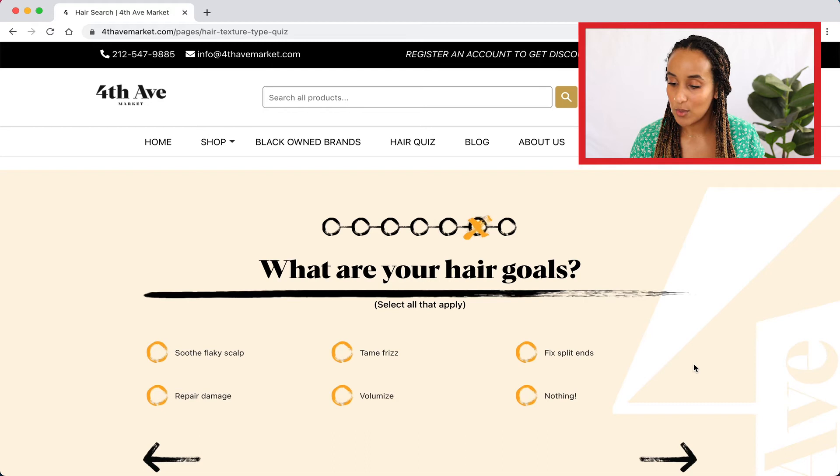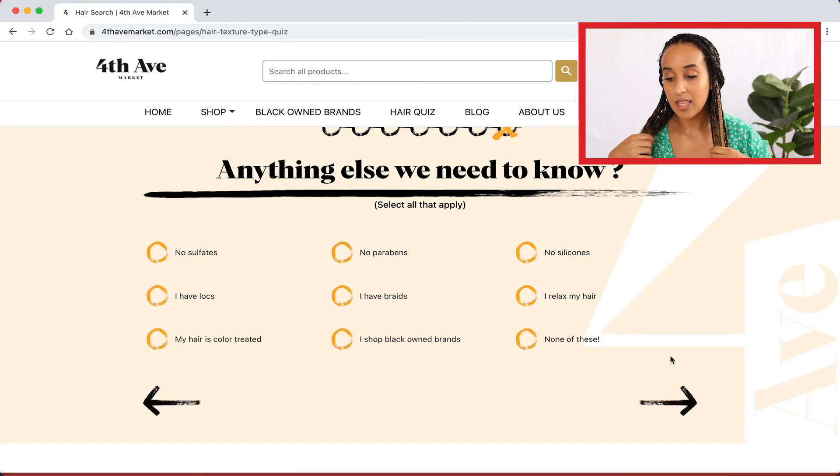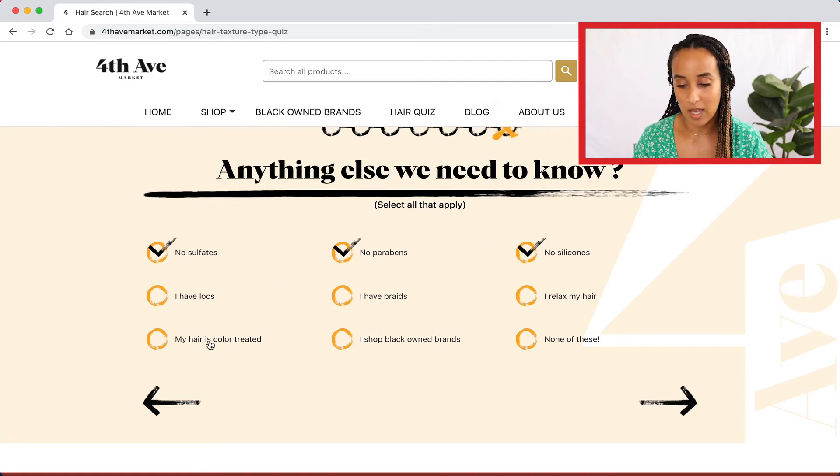What are my hair goals? Tame frizz — for sure, I have a lot of frizz. And I feel like I need to repair damage or just restore with a lot of deep conditioning. I don't want sulfates, parabens or silicones in my products. My hair is colored but it's on the last legs of it — just ending. Shop black owned always — clicking that. And yeah, that's all of it. Next.